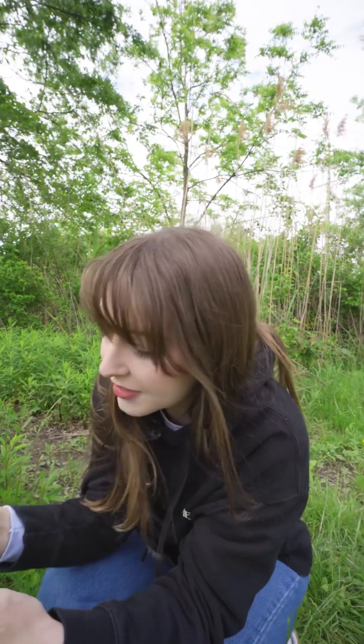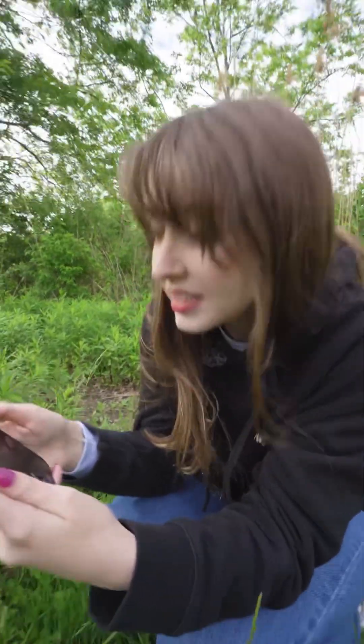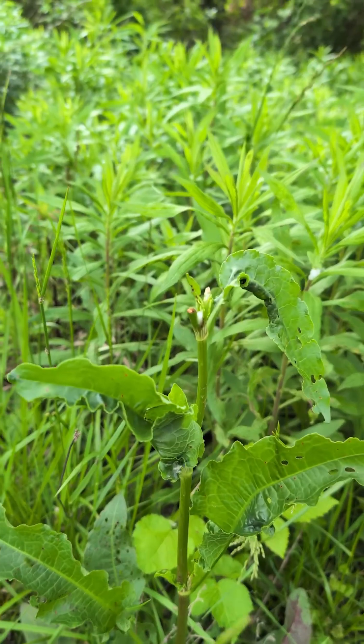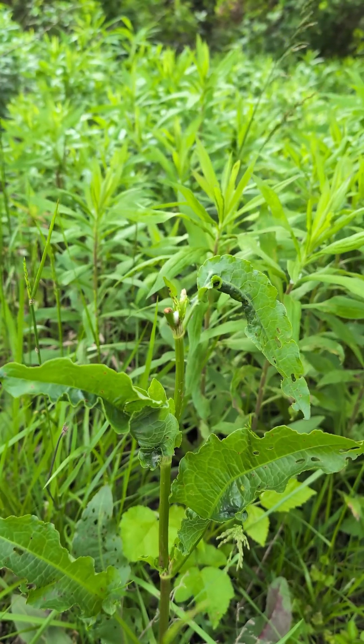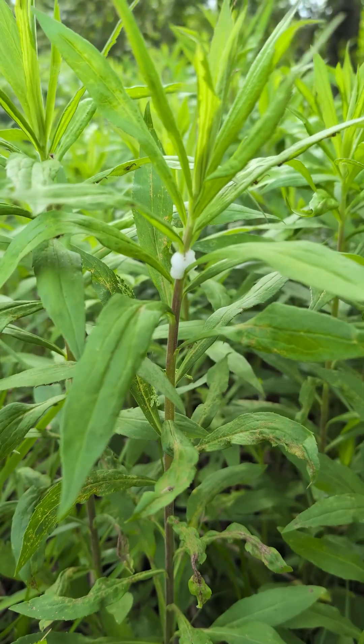I have never heard of this, but let's take a look. Spittle bugs — it says they're not harmful to plants or humans or pets, however they can damage plants, especially in large infestations. While their spittle, this frothy little secretion we're seeing here, is harmless, they can weaken plants by feeding on their sap and may be vectors for certain plant diseases.